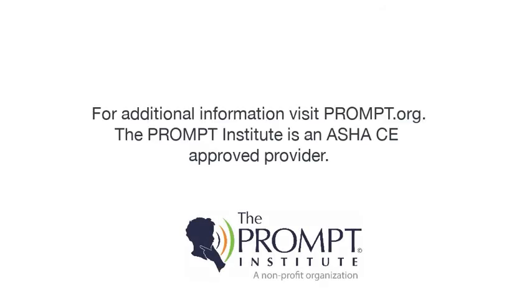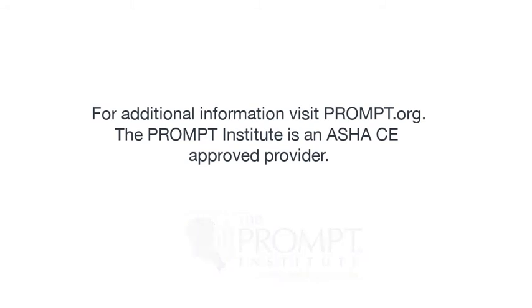Remember, what you do makes a difference. We are here to support your learning so you can continue to develop your clinical skills and engage in our learning program. For more information, visit prompt.org.